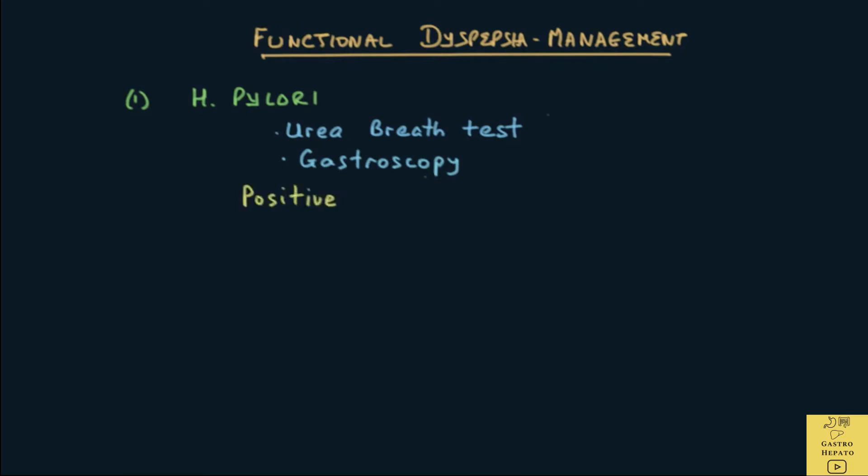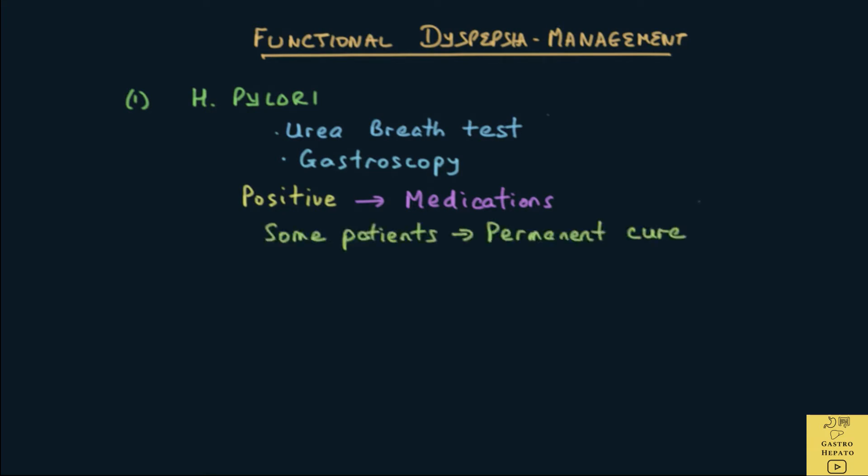A positive test means that the bacteria is present in the stomach. If so, a course of medications to treat the Helicobacter pylori is given to clear the bacteria. The medicines given include two antibiotics and an acid-suppressing drug called a PPI for 1-2 weeks. Some patients have a permanent cure once the bacteria is cleared. Please visit the video on Helicobacter pylori for a more detailed explanation.